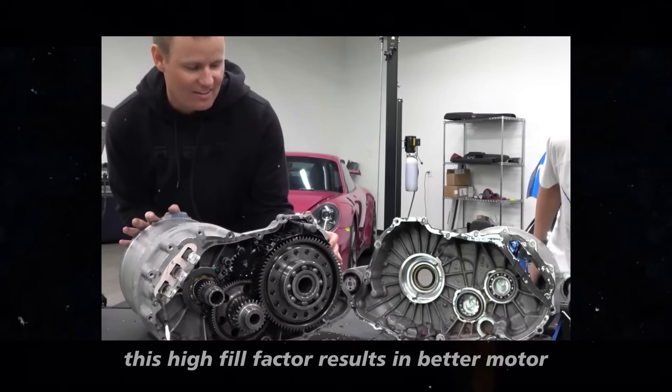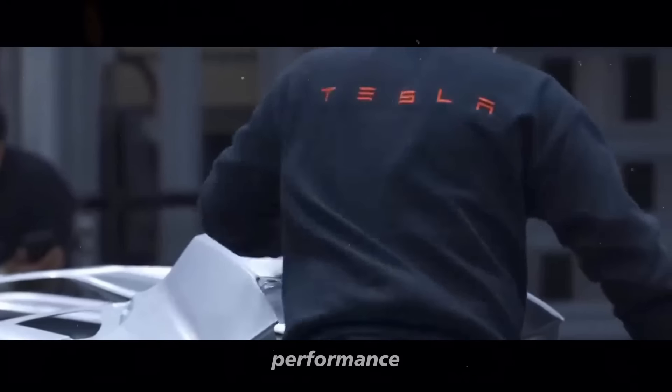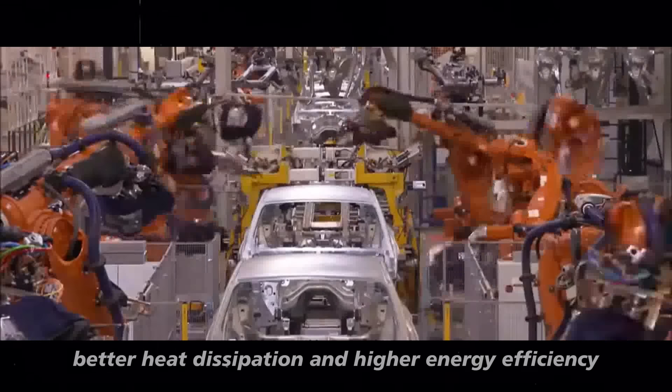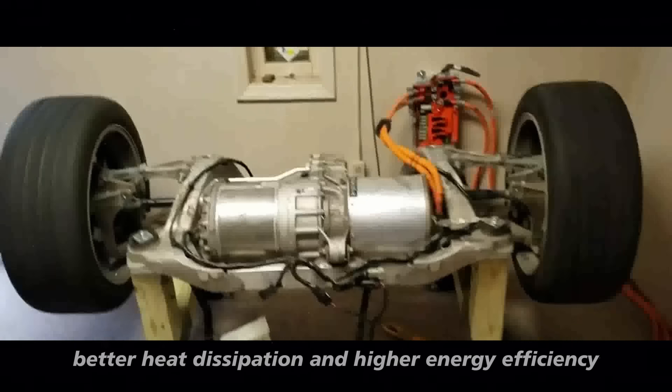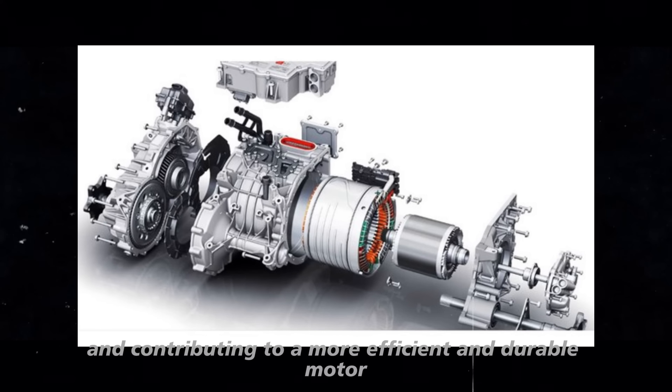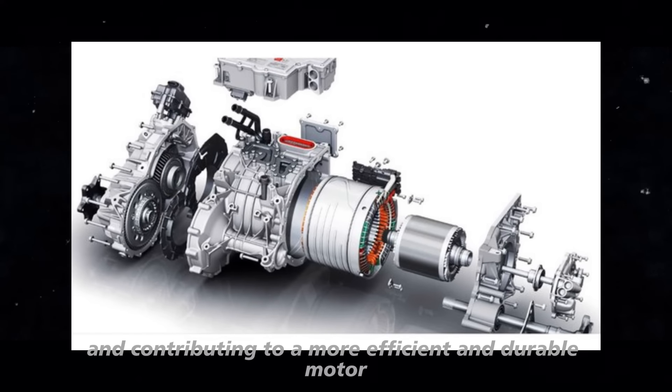This high fill factor results in better motor performance, allowing for greater generation of magnetic fields, better heat dissipation, and higher energy efficiency, optimizing the use of internal space and contributing to a more efficient and durable motor.